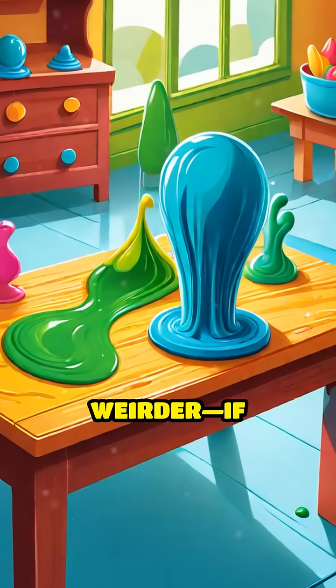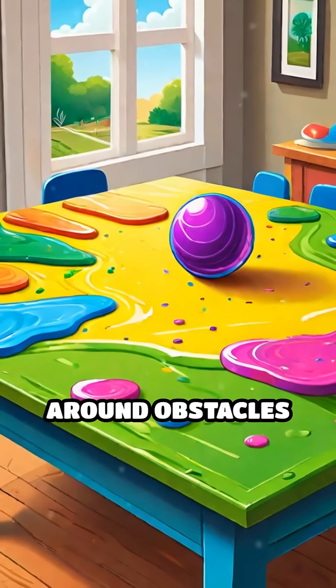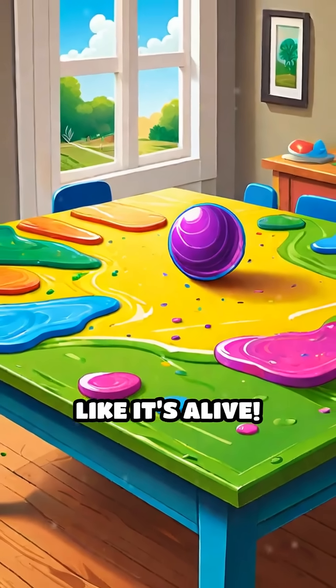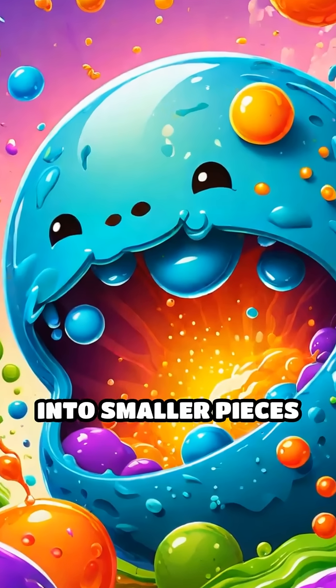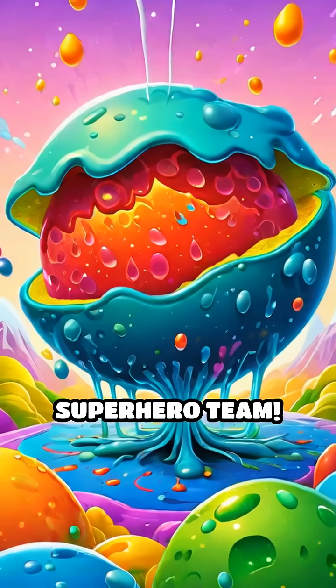And wait, it gets weirder. If you put a magnet on one side of a table, the slime can crawl around obstacles to reach it, almost like it's alive. It can even split into smaller pieces, and then come back together again like a gooey superhero team.